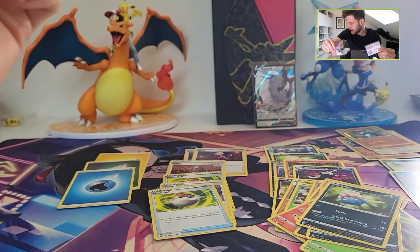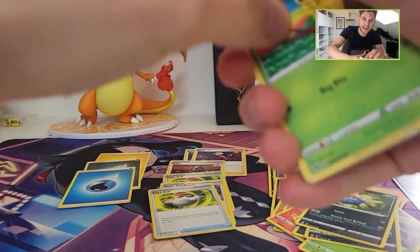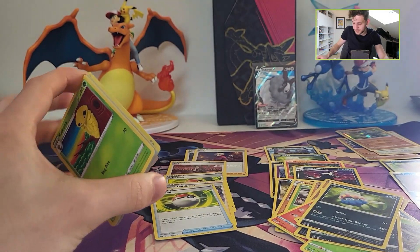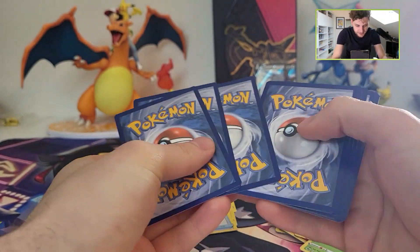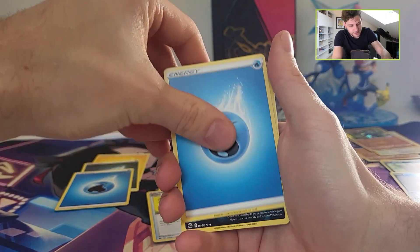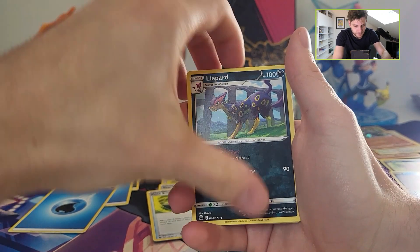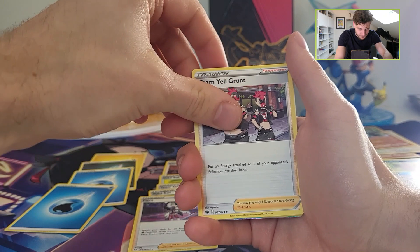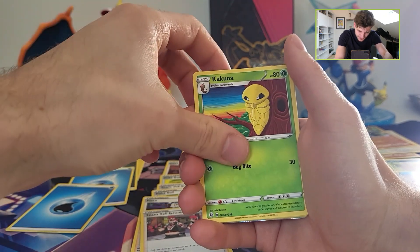But yeah, this box right now isn't that amazing. So 50 euros, guys, for this box — do you think it's worth it? I mean, it's fun to open, so that's worth the price, but the pulls right now aren't worth it. Of course it's not about the money — it's just about having fun. But I think I see something big coming.